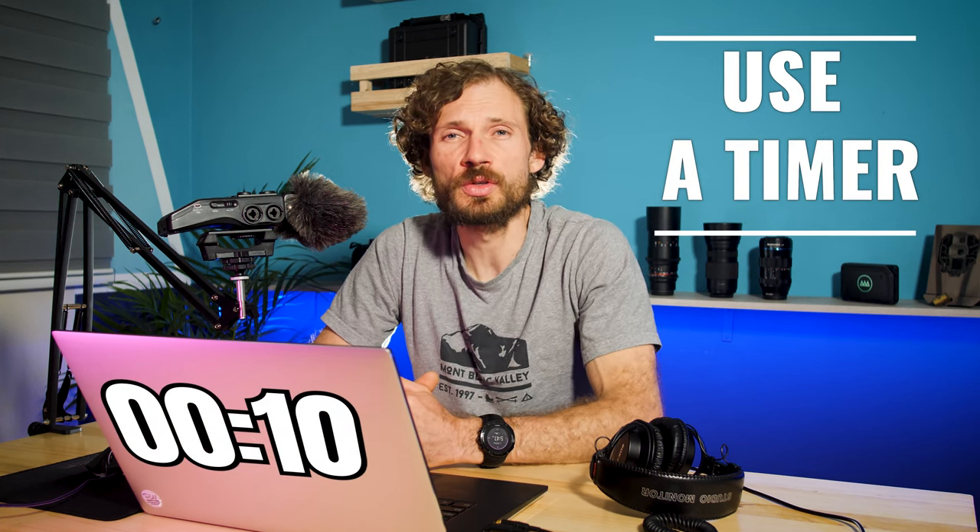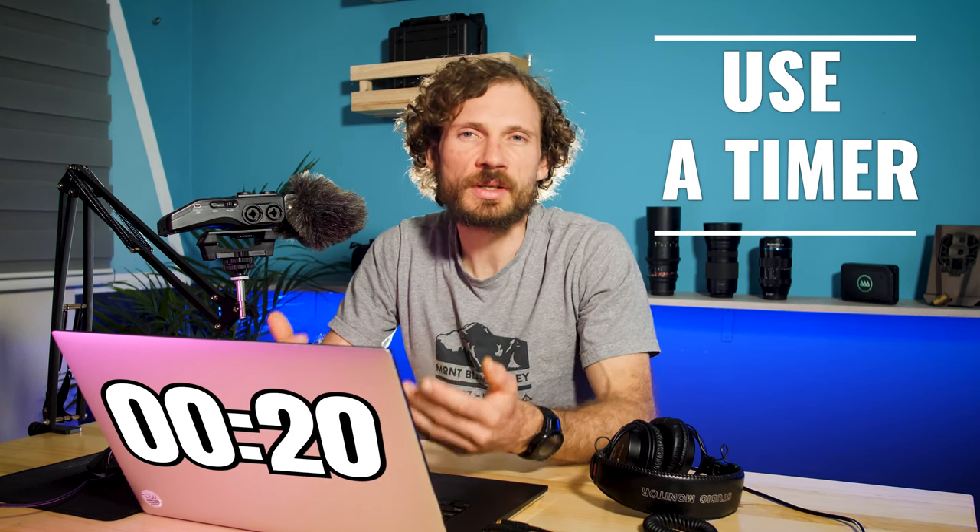The next trick is to use a timer. I personally use an app called Toggl, which is a simple timer that can run in the background while you are editing. When you start to get tired, bored, or distracted, you know that you're on the timer and you have to continue editing no matter how you feel. You might be a bit tired and then realize you've only been editing for 38 minutes and you can get a lot more done before you take a break.